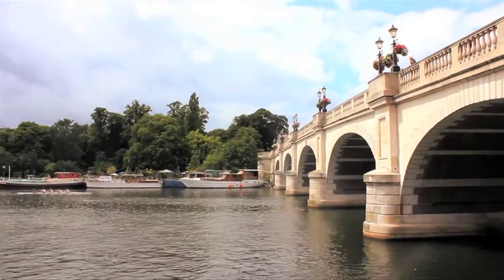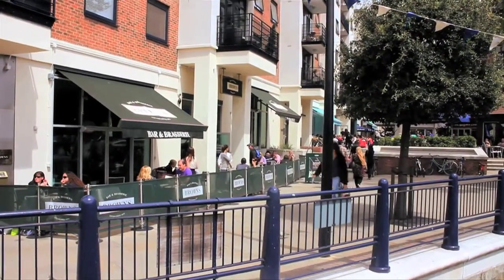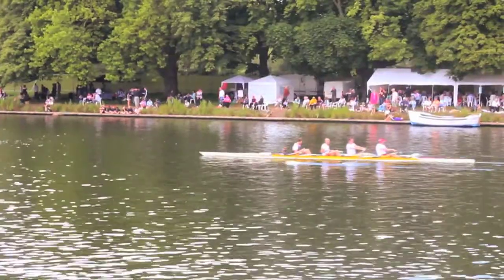With its situation by the Thames, Kingston attracts day-trippers looking to relax with lunch and a drink whilst watching the river pass on by. If you fancy something a bit more active, why not head to Canbury Gardens where you'll find Kingston tennis and rowing clubs.